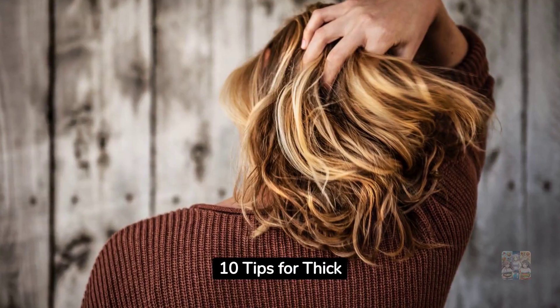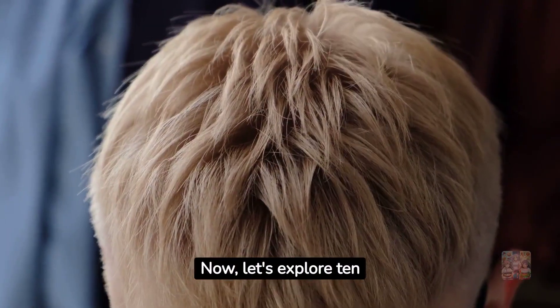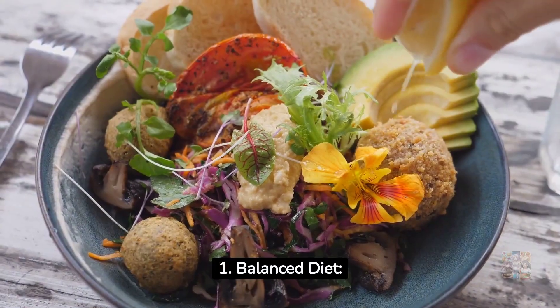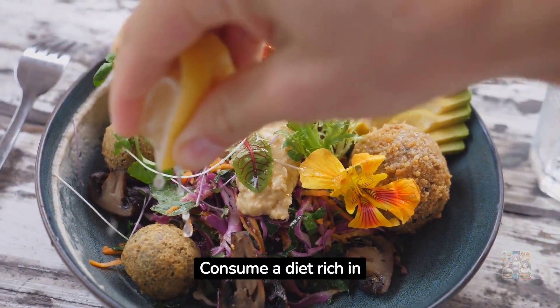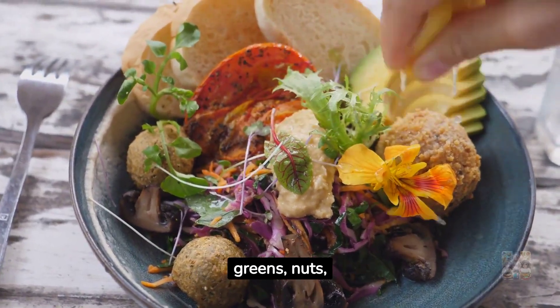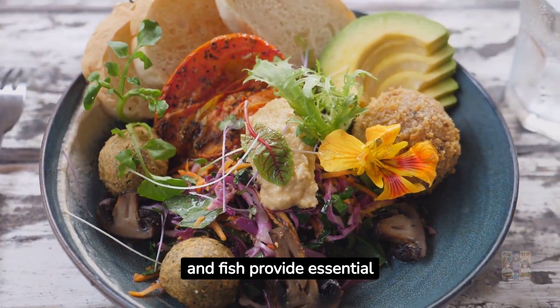Now let's explore 10 practical tips to promote thick, healthy hair. Tip 1 — Balanced diet: consume a diet rich in vitamins, minerals, and proteins. Foods like eggs, leafy greens, nuts, and fish provide essential nutrients for hair health.